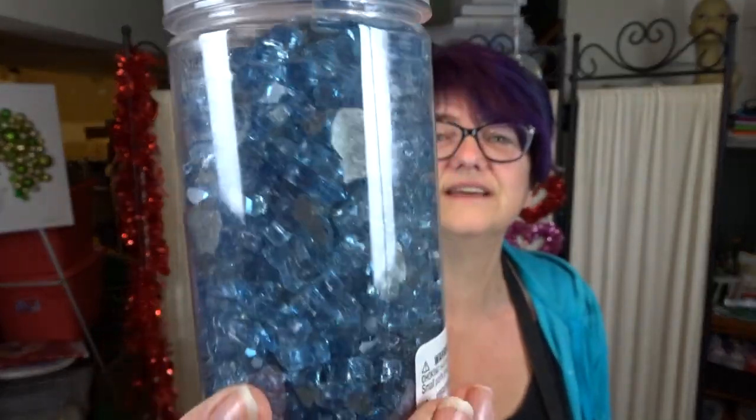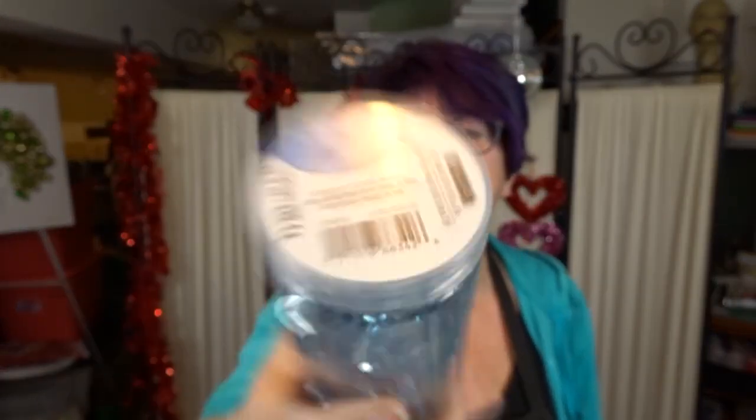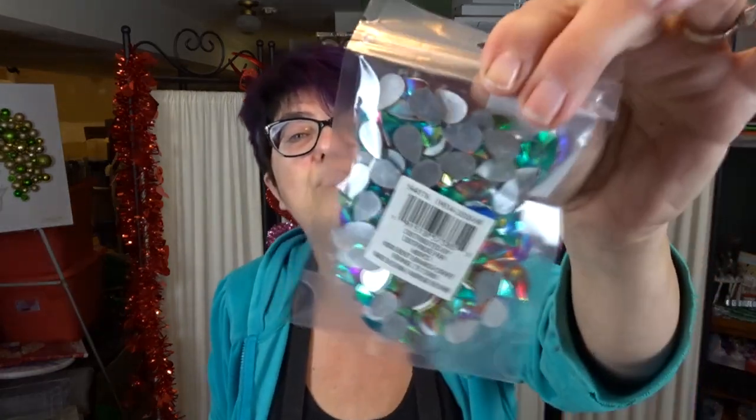I bought some blue - look at that nice chunky filler. This is the Ashland decorative filler and this one is definitely blue. It's been a whole week since I've had my glasses on - there's no color label on it but it's definitely blue.